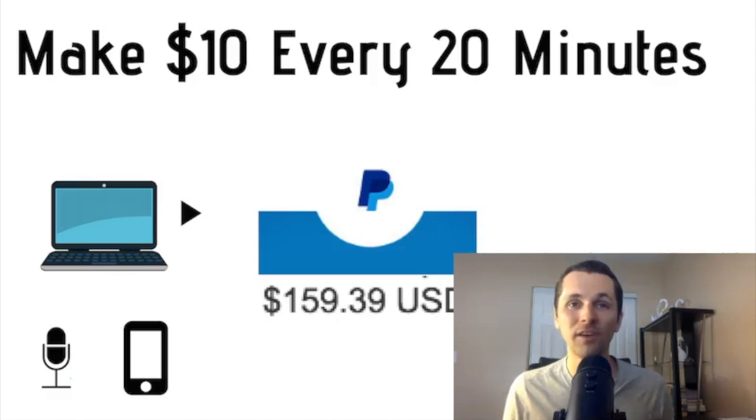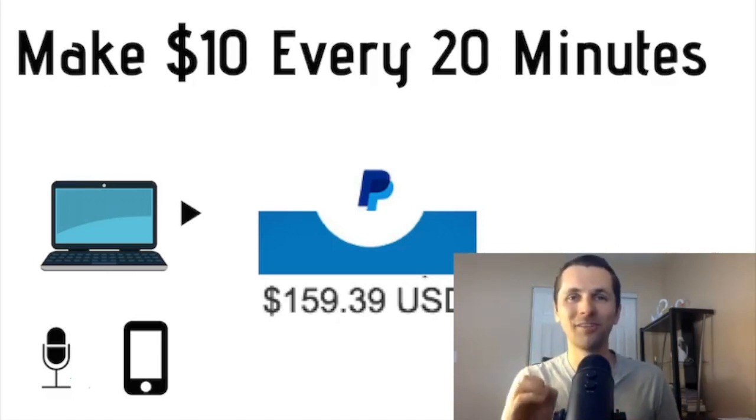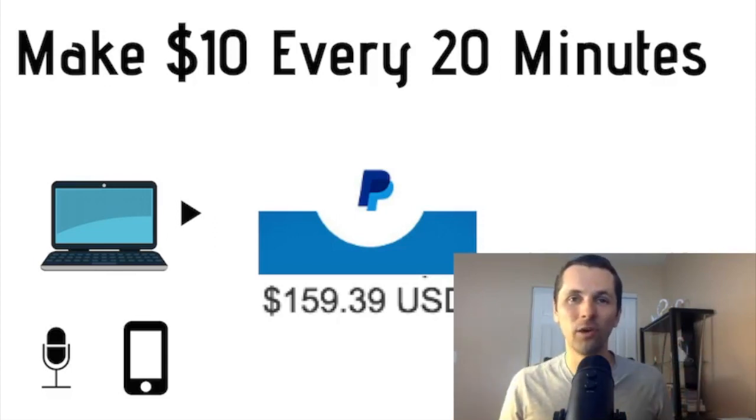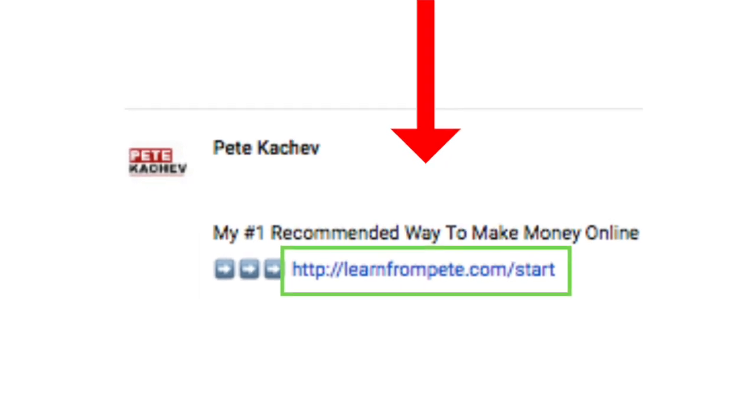I'll also share my most recommended source that's allowing me to make a consistent income online — whether I'm sleeping, traveling, or working on my computer. I'll display it right below this video as the first link in my description, so go ahead and click that and definitely check it out.